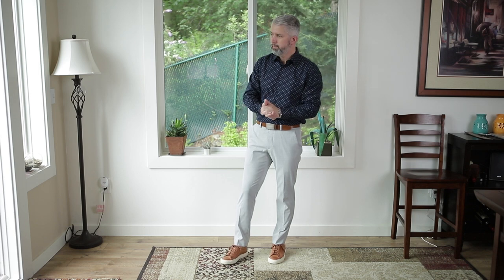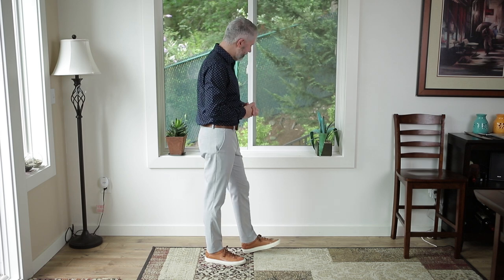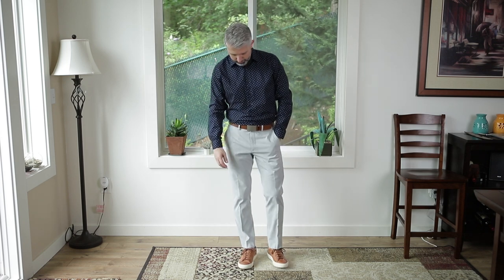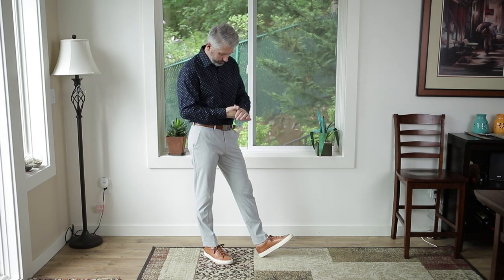I like the idea of gray so much that I went and put on these gray dress trousers and then a really dark navy blue shirt with a little bit of pattern to it, and of course the same brown Koyos and the same brown belt. Talk about transitioning from day to evening — you really can't go wrong. This look with its contrast would look good on lots of different guys.